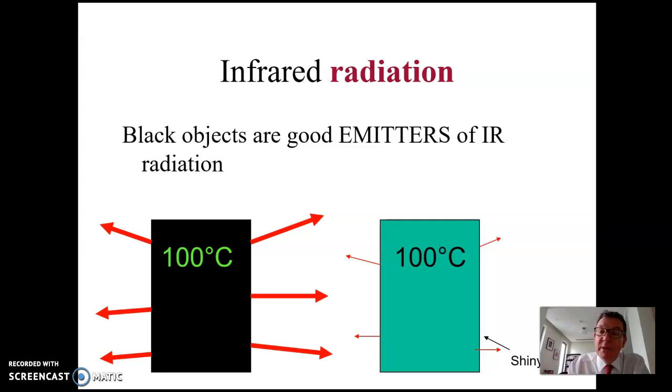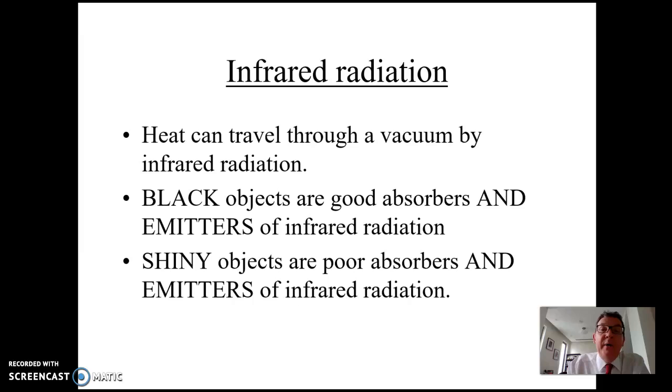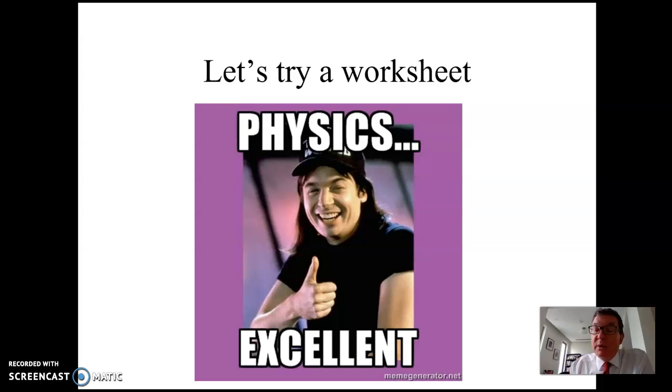That's why at a Chinese takeaway in the UK, your food is served in shiny foil containers — because shiny surfaces are poor emitters of infrared radiation, keeping the food hotter for longer. So here's what you need to know: heat can travel through a vacuum by infrared radiation — that's how the sun's heat reaches us through space. Black objects are good absorbers and good emitters of infrared radiation. Shiny objects are poor absorbers and poor emitters.